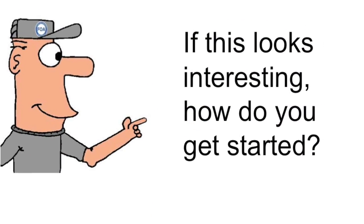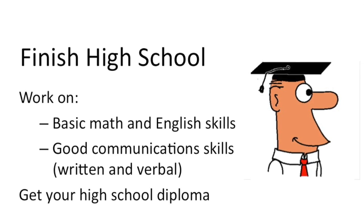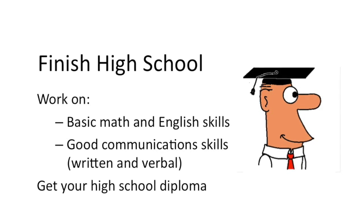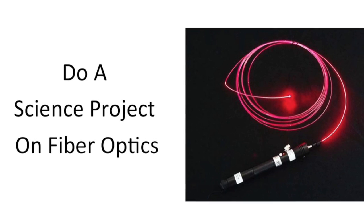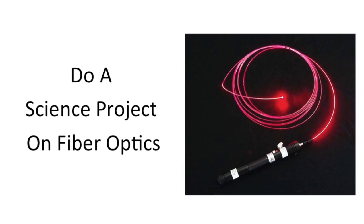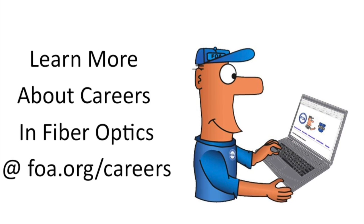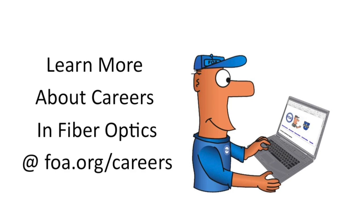If this looks interesting to you, how do you get started? The first thing to do is finish high school or get your GED. While you're in high school, work on basic math and English skills and develop good communication skills, both written and verbal. Maybe you'd like to do a science project with fiber optics — you can contact the FOA and we can provide both directions and the hardware you need. Have your advisor or teacher contact us and we'll supply them with what they need. You can also learn more about careers in fiber optics on the FOA website at foa.org/careers.